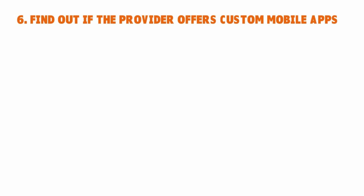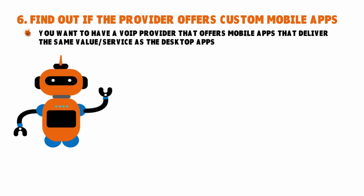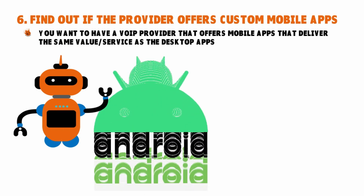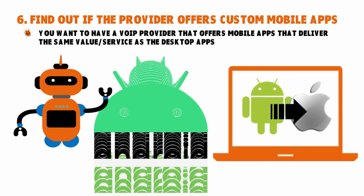Number six: find out if the provider offers custom mobile apps. We live in an era where the sheer volume of deals being concluded via smartphones and other handheld devices is going up. Your staff are probably on the go at least some of the time, so you're going to want a VoIP service that can travel with them. You want a VoIP provider that offers mobile apps delivering the same value and services as the desktop apps. Make sure you can review systems that offer both Apple iOS and Google Android mobile apps. Quality varies, and so does the feature set between the full-fledged desktop soft phone and the mobile client.